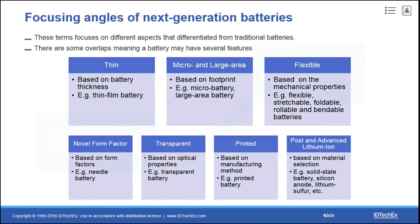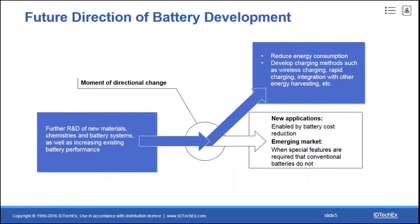We have found a gradual transition of focus in this industry, as the materials that can be chosen for battery development are limited. Although many researchers are still working on material, chemistry, and battery systems to further improve battery performance, this process is slow and difficult. Therefore, many players have changed or are changing their focus to other approaches, such as reducing energy consumption and various charging methods.